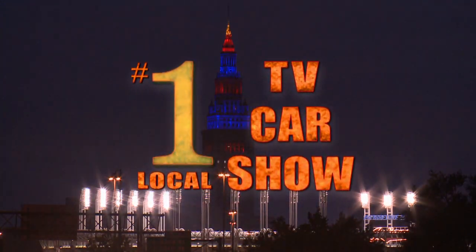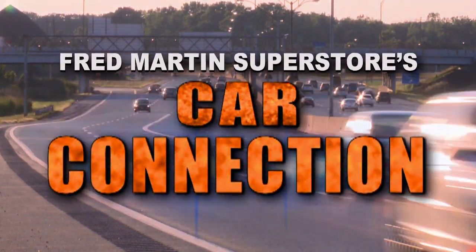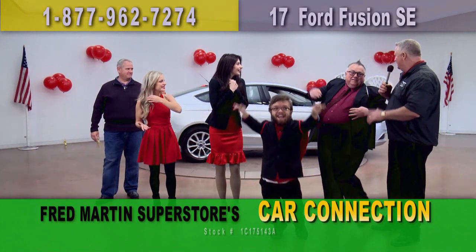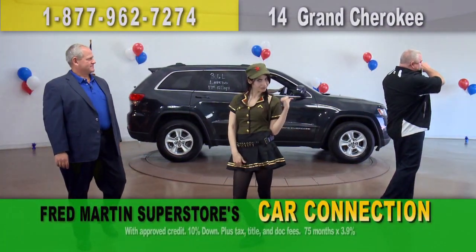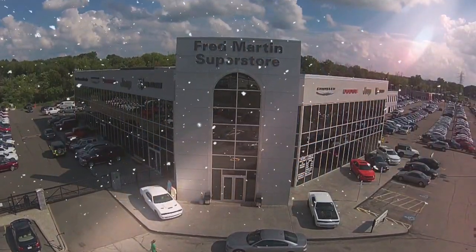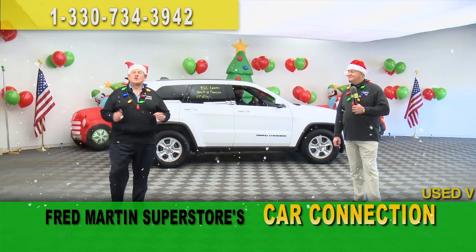The Car Guys at Fred Martin Superstore present to you the largest car show on TV — Fred Martin Superstore's Car Connection. That's way too much money, not here. Chop that price. Carfax certified, hit the gas! It's a bargain hunter's paradise. Welcome to Fred Martin Superstore's Car Connection.